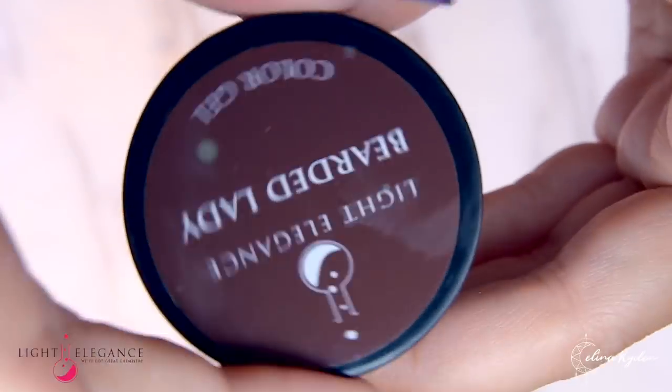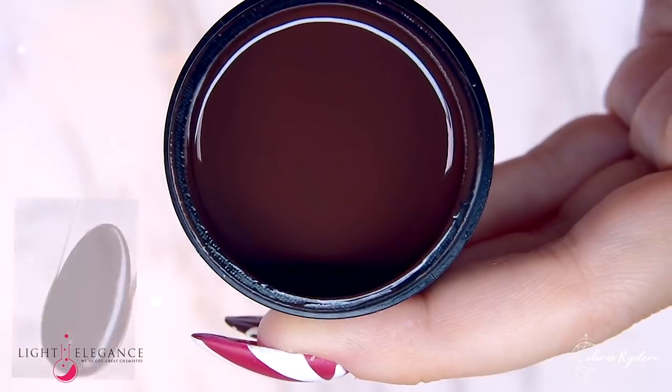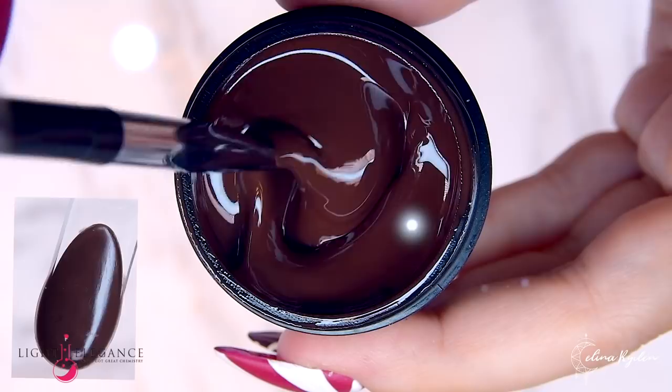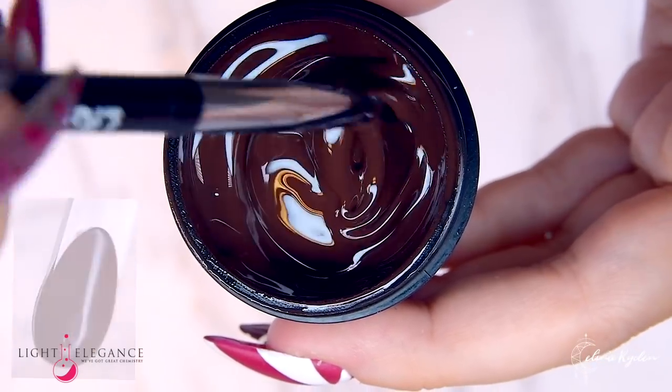A circus is not complete without the Bearded Lady — a delightful chocolate cream that screams fall. Be careful though, it's not edible!